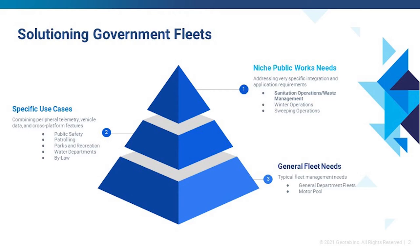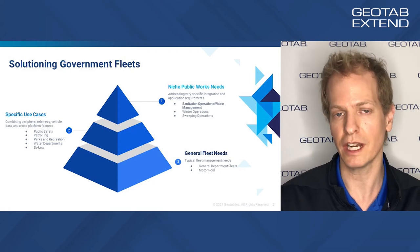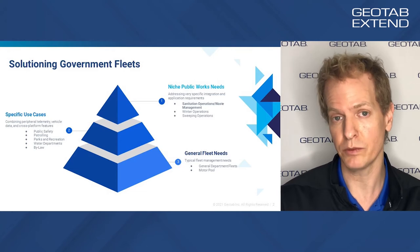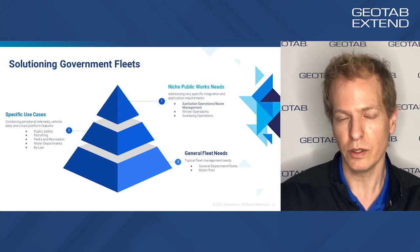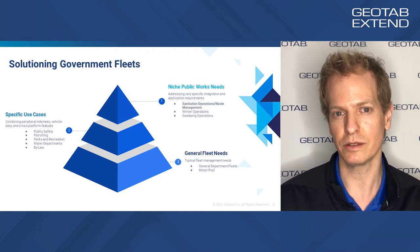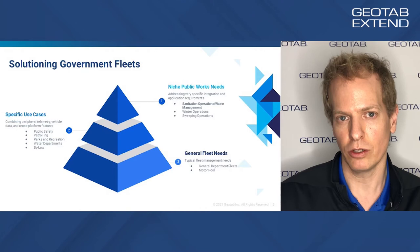Public works solutions include winter maintenance, sweeper operations, and what we're talking about today: sanitation and waste management solutions. These solutions are much more than just extended telemetry. There are a lot of different sensors, different data acquisition on the vehicle, a lot of driver interaction and driver-driven behavior and data, and a significant amount of integration and back-end solutioning. They tend to be the smallest group across departments, but the level of sophistication is much higher than general applications.